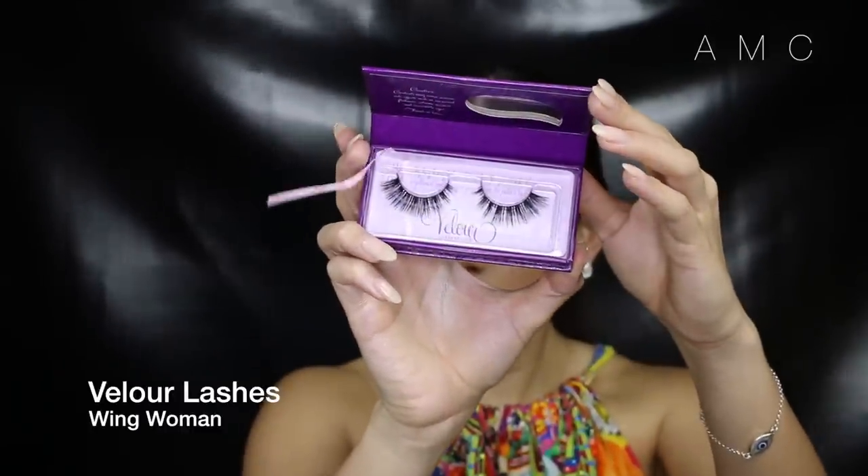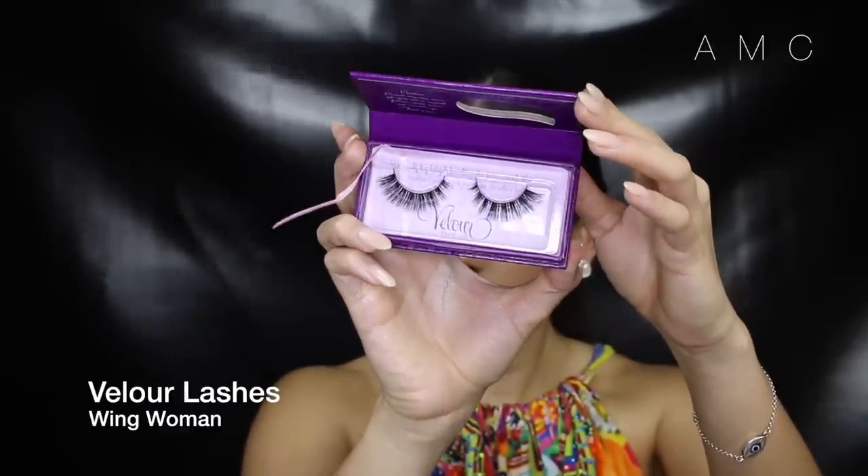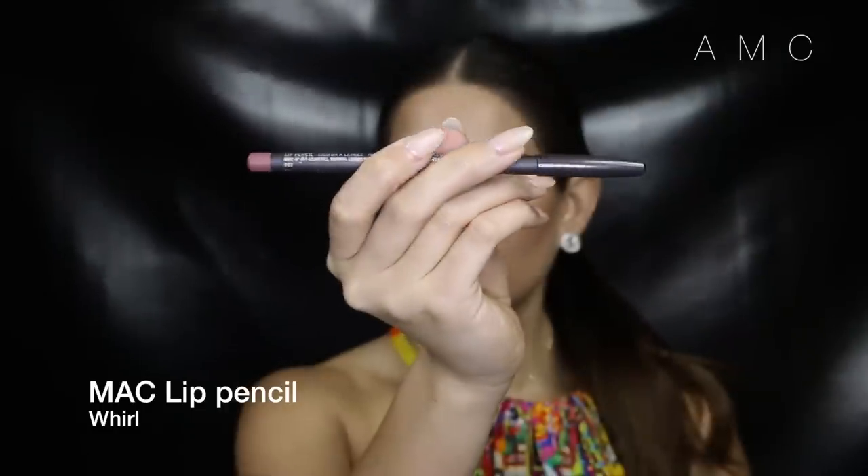Then we're moving on to false lashes. I'm using these ones from Velour called Wing Woman. I can't even begin to explain how much I love them — they are pretty much undetectable, they look super natural, and they are so easy to apply. Perfect for when you want a bit more lash than your own.